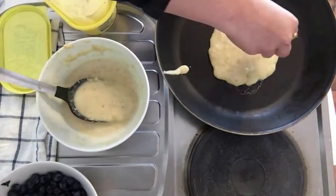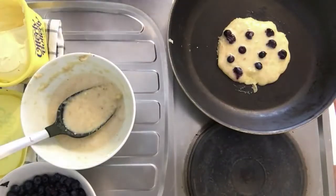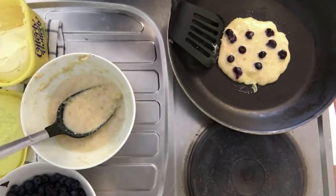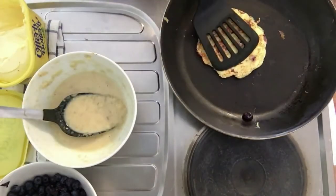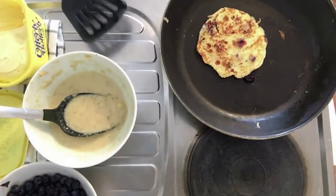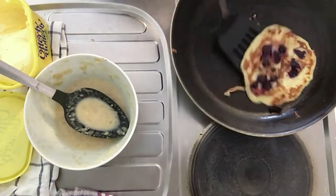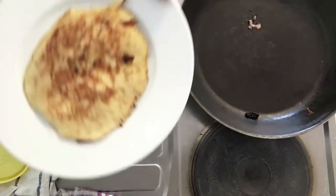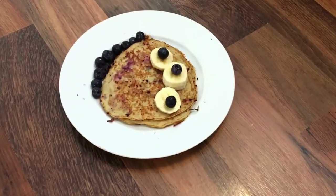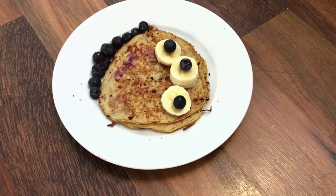Put some butter on the pan and pour out your mix. Add some blueberries on top for good flavour — also optional. If you don't have blueberries, cut strawberries work well, or just keep them as plain simple pancakes. Once one side is golden brown, flip it over until the other side is golden brown too, and you're good to go. They smell amazing and taste amazing. Just dash in some honey if you'd like. I am completely in love with this recipe and I'm sure you will be too.